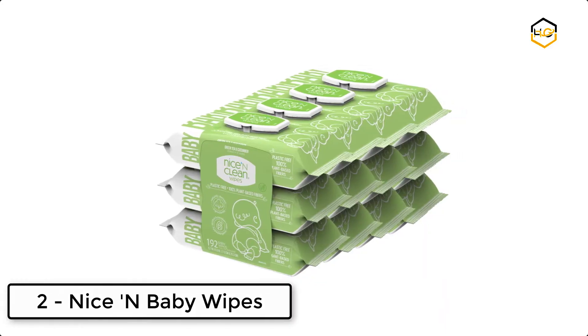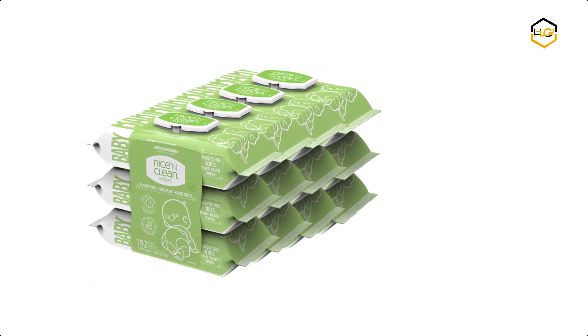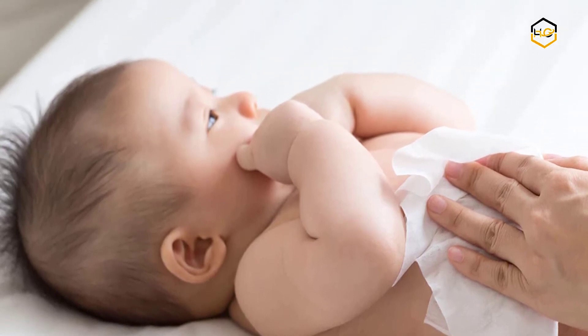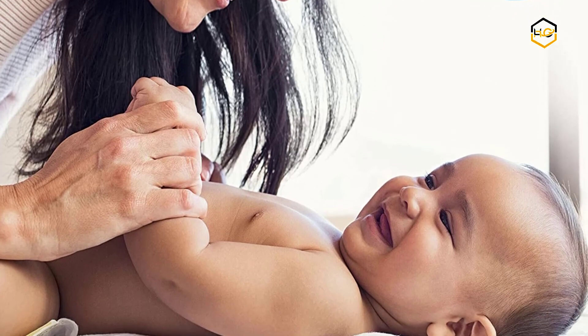At number 2 we have Nice and Clean green tea and cucumber baby wipes, suitable for sensitive skin on hands, face, and bottom. They are made of plant-based fibers and provide gentle cleaning for your most delicate treasure, with hypoallergenic wipes that are free of any and all plastic.